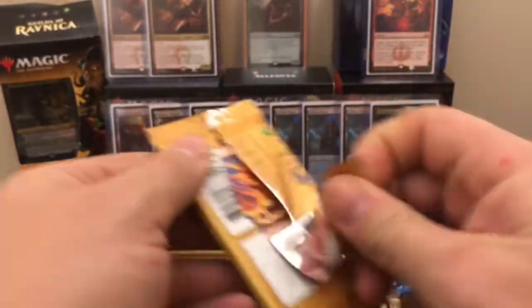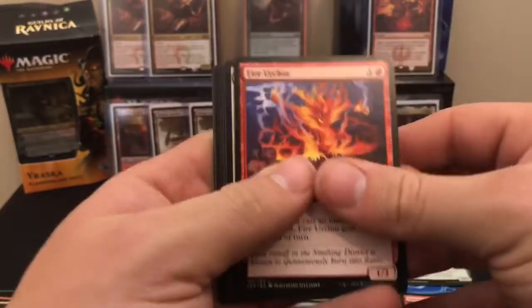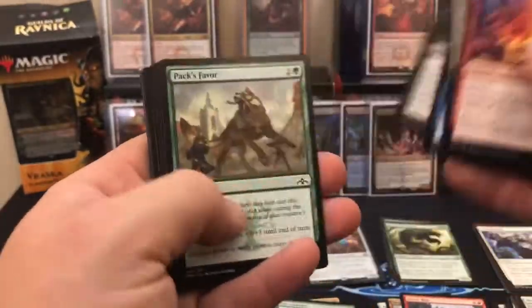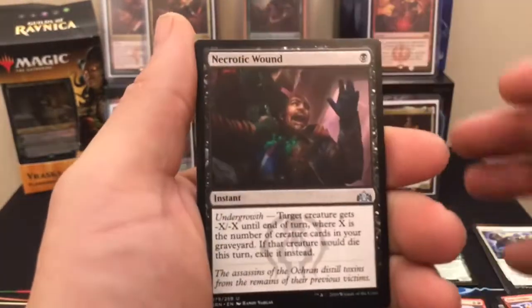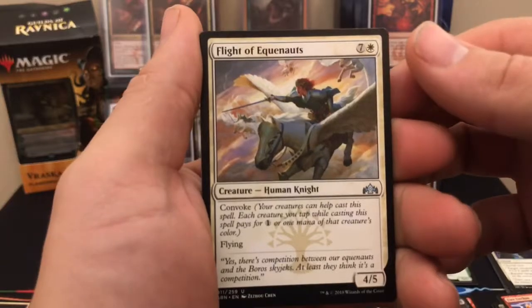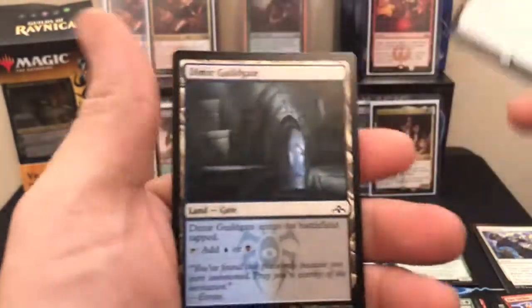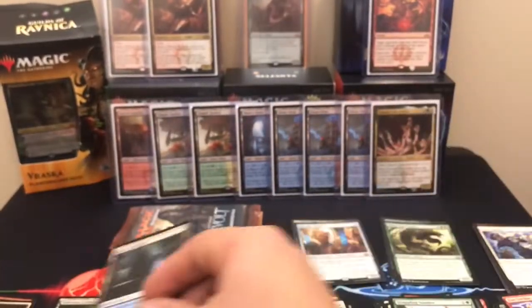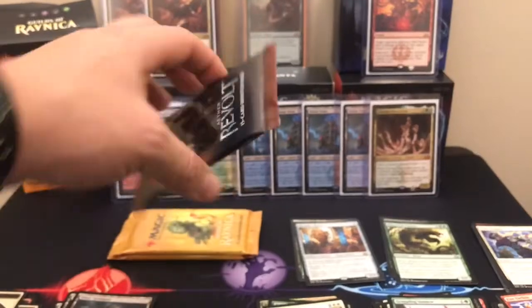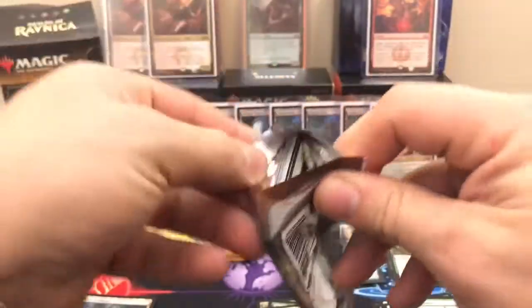Pack four. Necrotic Wound. Flight of Equinox. Grappling Sundew. And our rare is a Citywide Bust — destroy all creatures with toughness four or greater for one and two white.